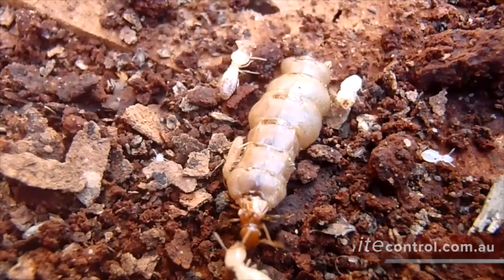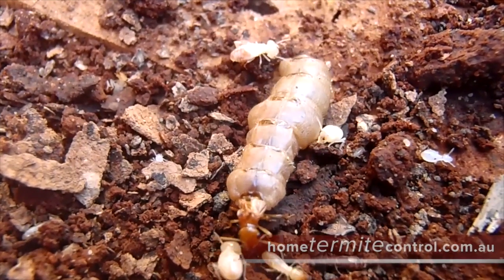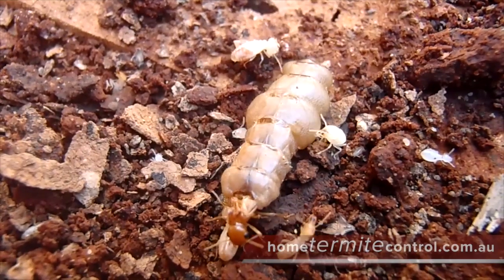The queen can lay up to 2,000 eggs per day. I wonder how many eggs this queen was laying before I found this nest.